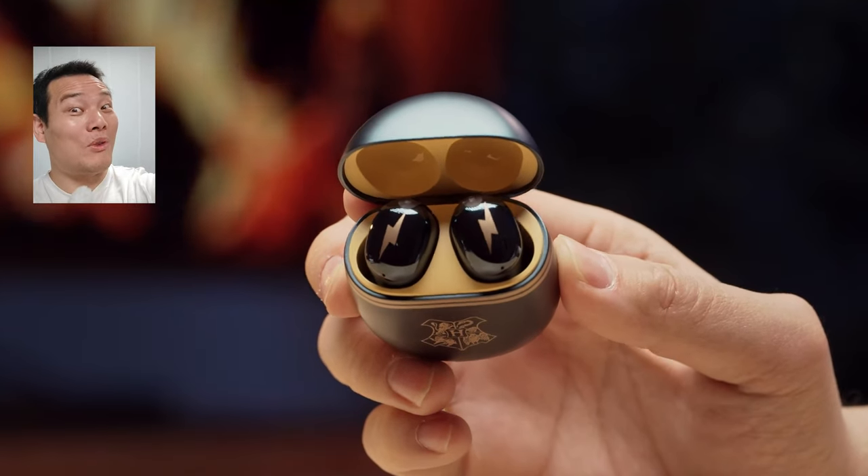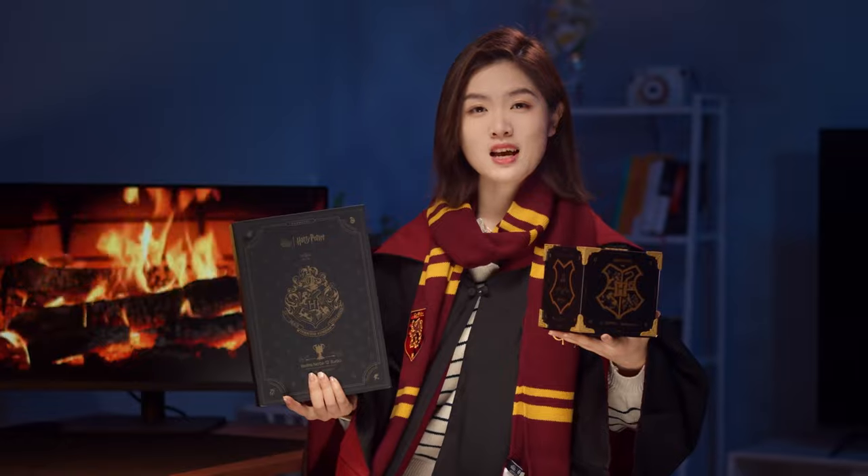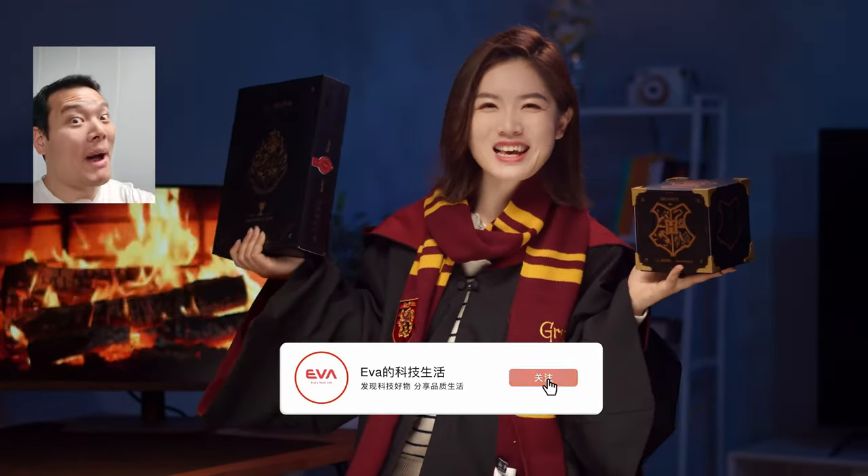So what do you think about it? Special thanks to my partner Eva for providing the content. If you haven't already, subscribe, and thanks for watching. I'm Sami — we'll see you in the next one. Bye bye.